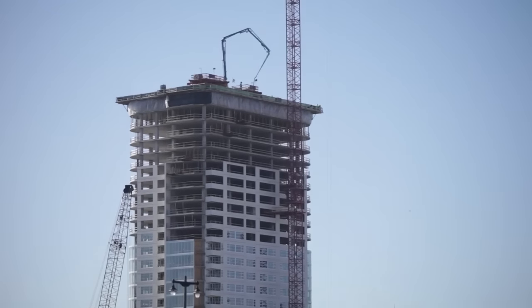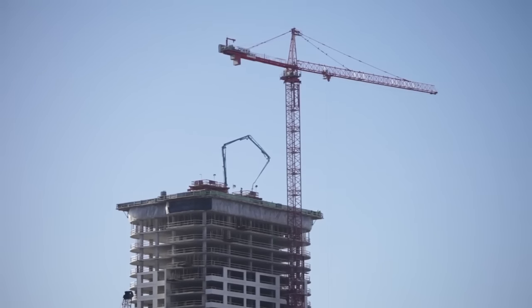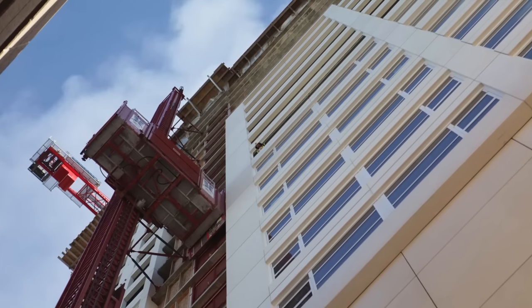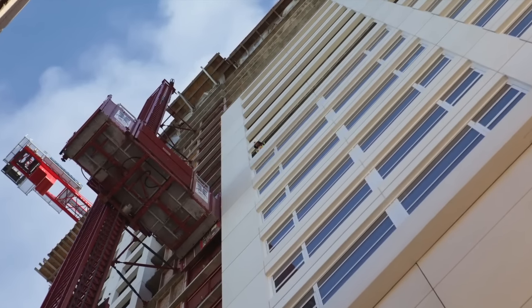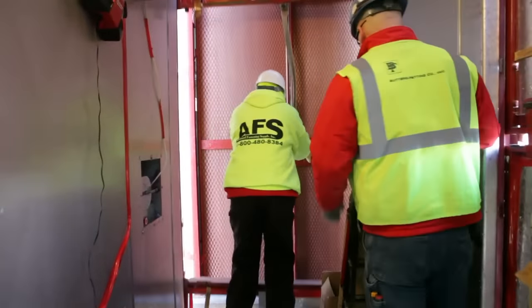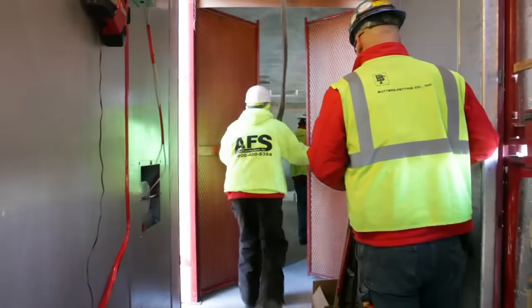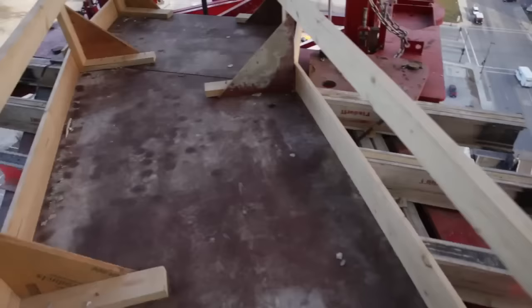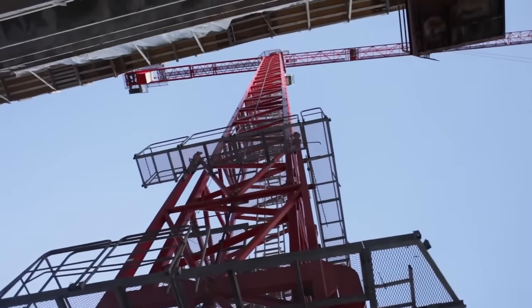The huge crane towers at more than 360 feet. Getting to the top of the crane requires a ride on a freight elevator to the 18th floor. From there, it's a matter of climbing a series of nearly vertical ladders to the top.